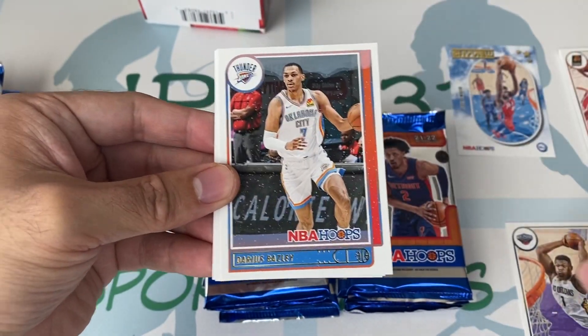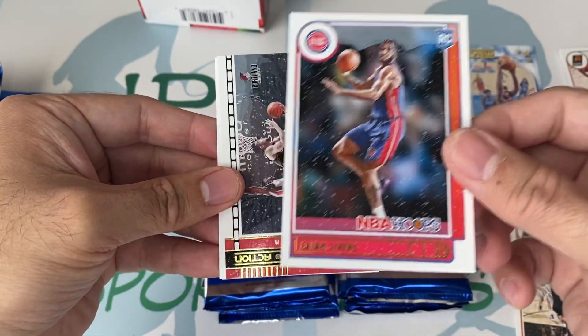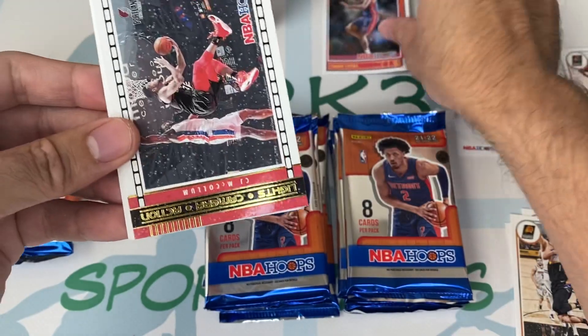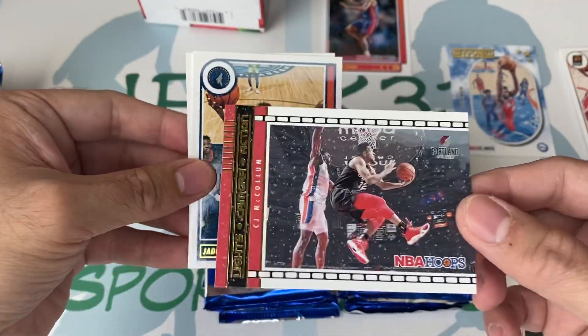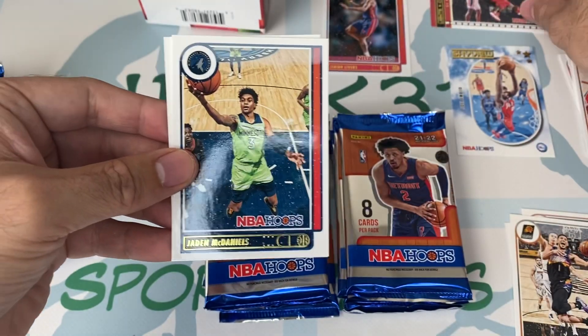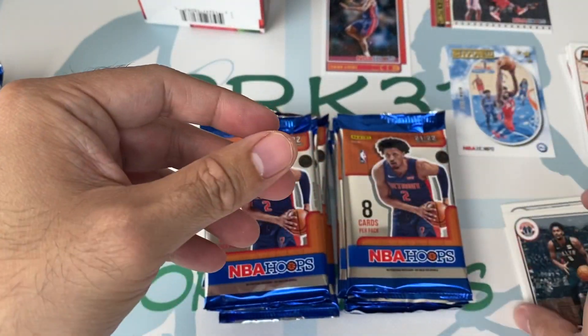Zion Williams. Here's our rookie of Isaiah Jackson. Lights Camera Action insert of CJ McCollum. He's with Zion now, with the Pelicans.